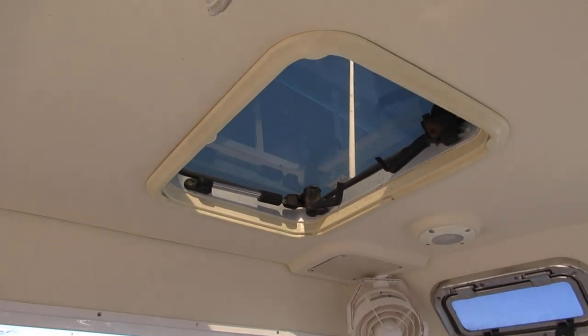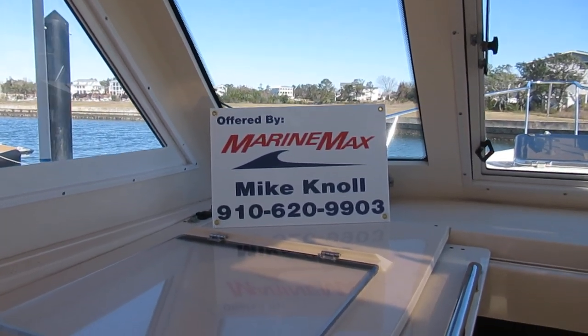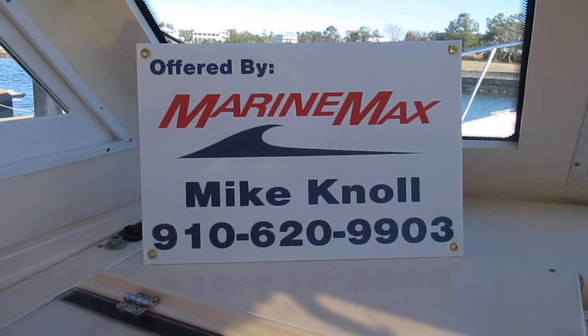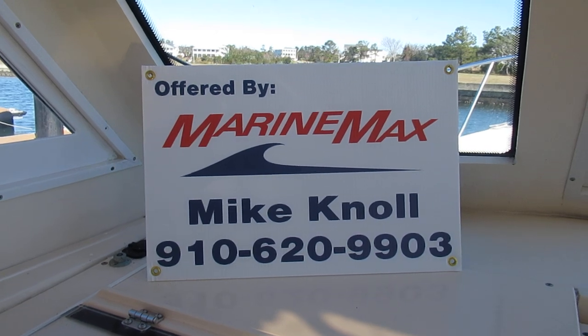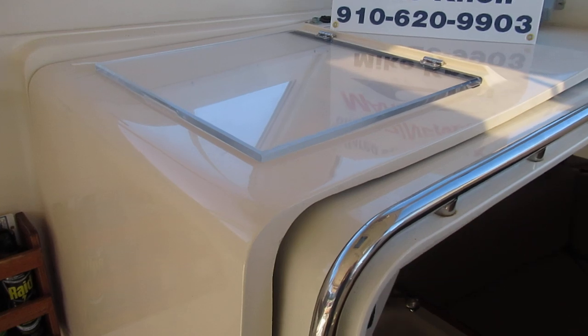We've got two ports up here as well. After you finish this video, if you have questions, my name is Mike and I'll be happy to answer them for you. There's also a place for charts right here.